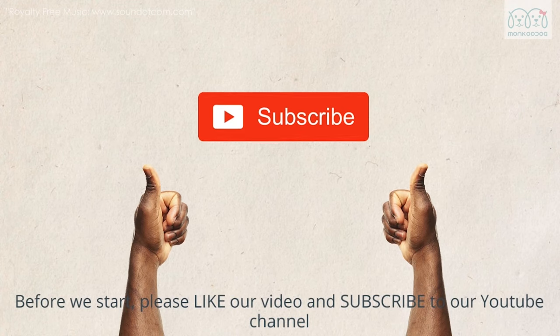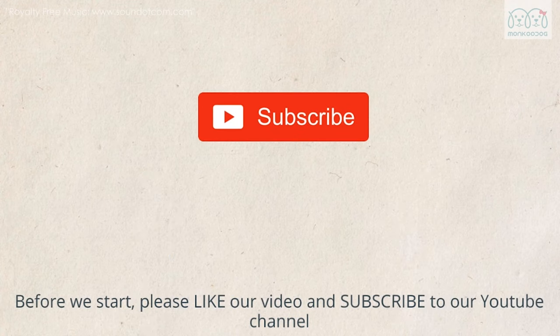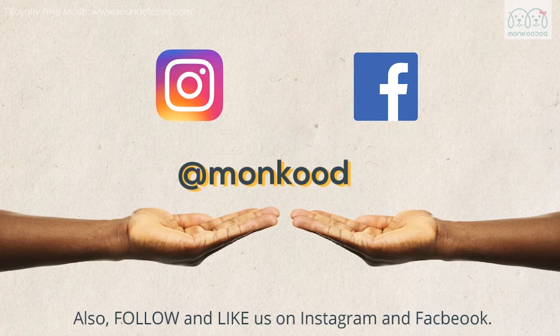Before that, please like our video and subscribe to our YouTube channel. Also, follow and like us on Instagram and Facebook.